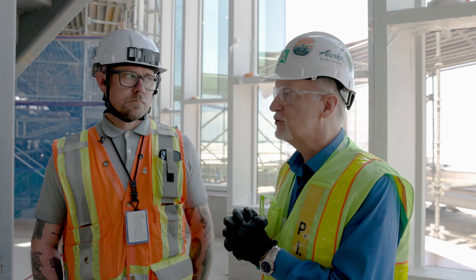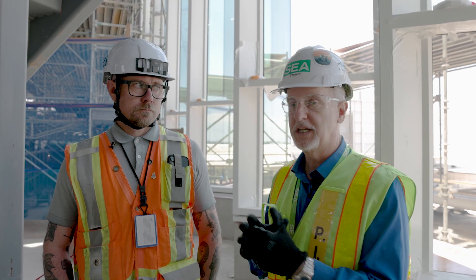Welcome to Checking In at SEA. My name is Perry Cooper. We're in the behind-the-scenes spot of our Sea Concourse expansion, or CCE project. We're here with Adam Alton, who's one of our project managers here for the project.